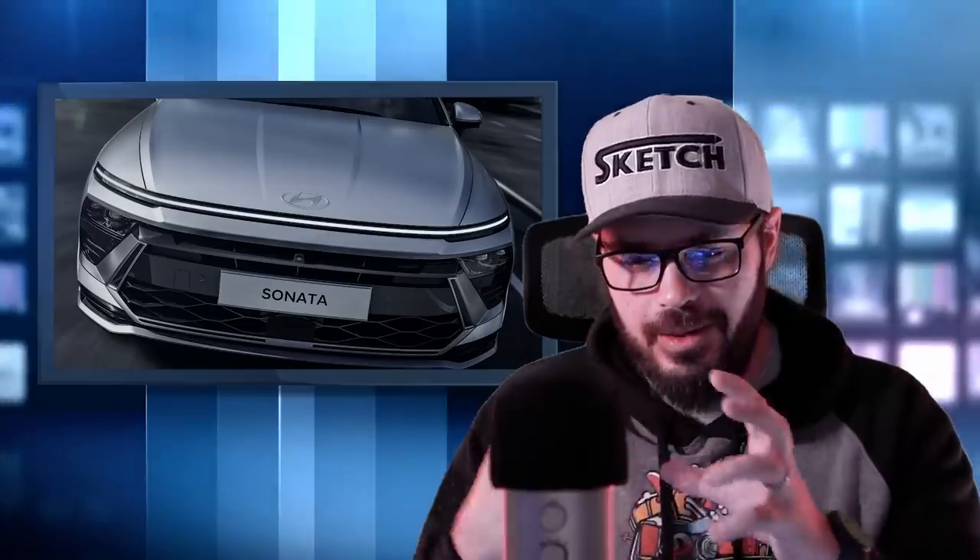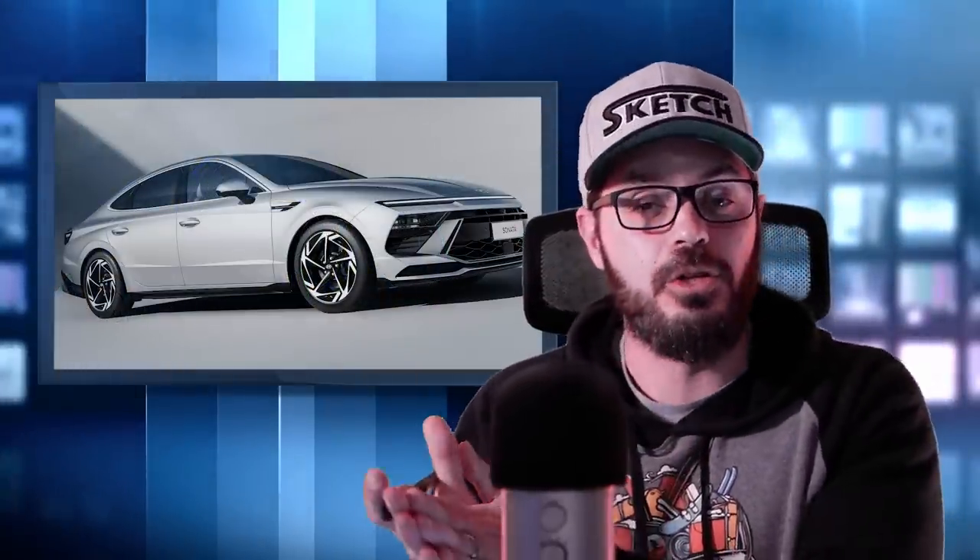Well done, Hyundai. I've been saying for about two years now that if you want to work as a car designer, I would aim to go over to South Korea with the Kia and Hyundai brands and get into that group and that creativity they have going on over there. I think they are absolutely crushing it with their designs, and this new Sonata is no exception.